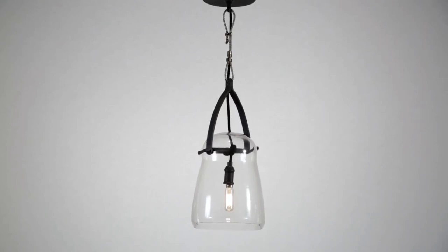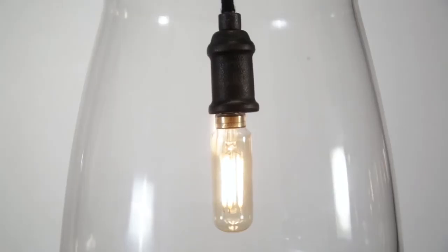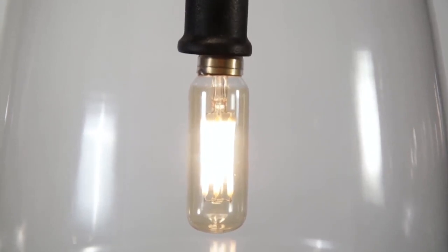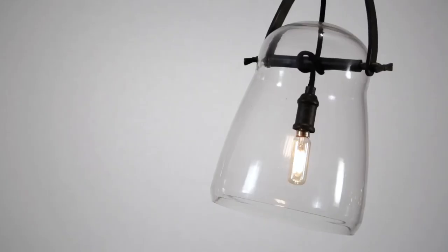Clear contoured glass and industrial detailing combine to make Silver Lake an anachronistic work of art. Its glass shade encircles an inner light source, which is suspended from a cord wrapped around a horizontal bar held in place by propeller details.